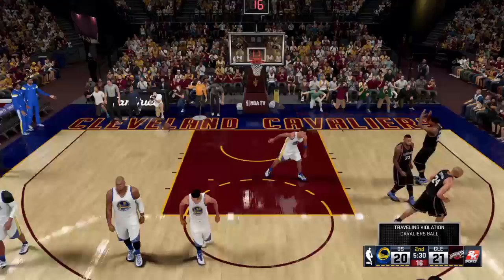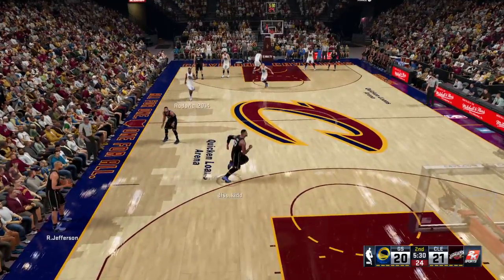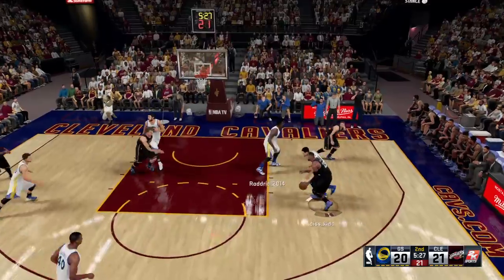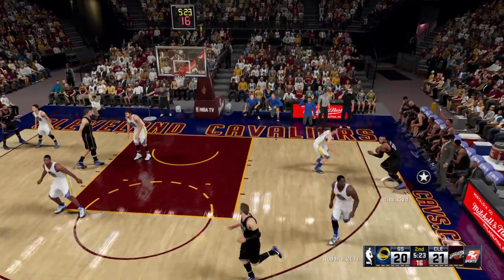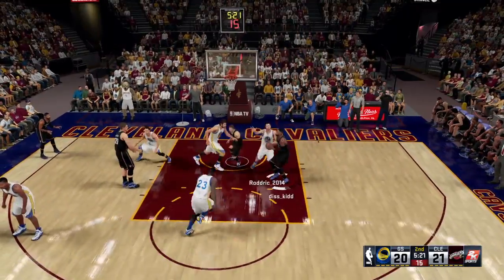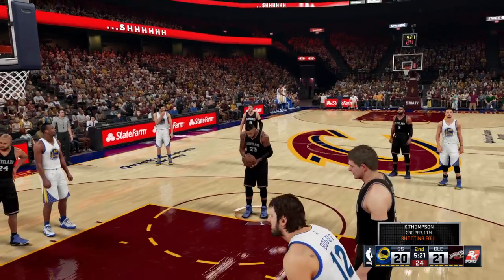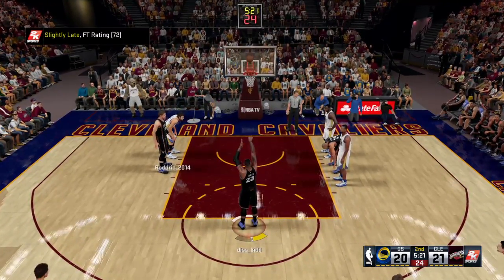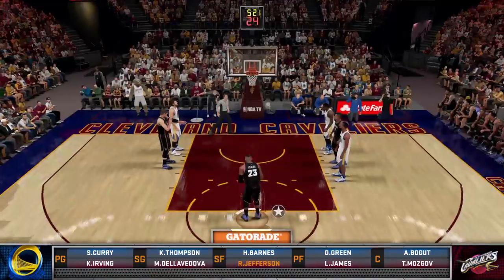And that's going to be a travel. Mozgov has checked in for Cleveland. The Cavaliers are leading. James kicks to Jefferson — and a foul on the shot, he'll go to the line for two. Steve Kerr also got a chance to coach the West All-Stars, and his record-setting debut season with the Golden State Warriors.